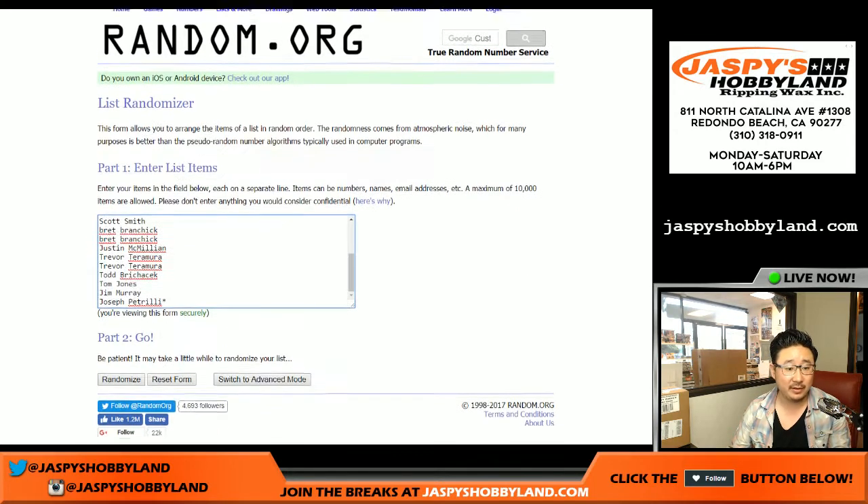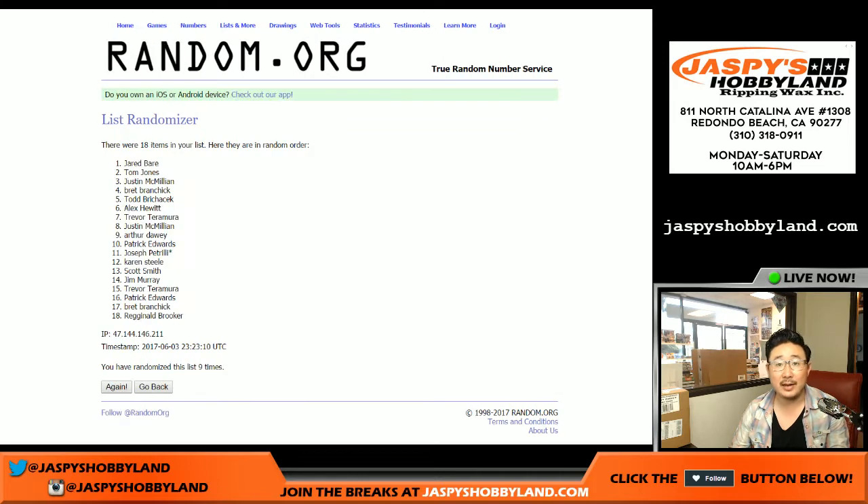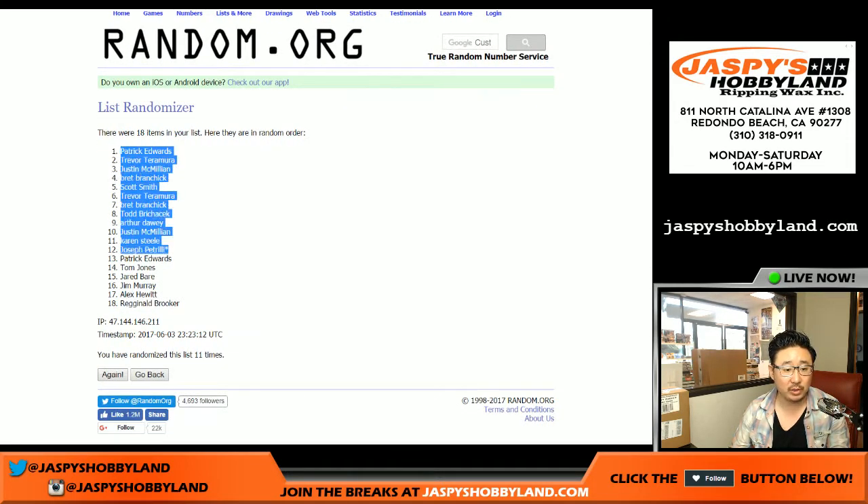6 and a 5. We count through 1 through 11 for the randomization. Patrick Edwards on the poll, Reggie in the number 18 spot.